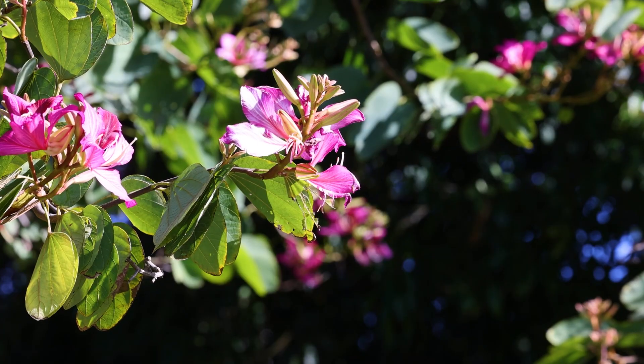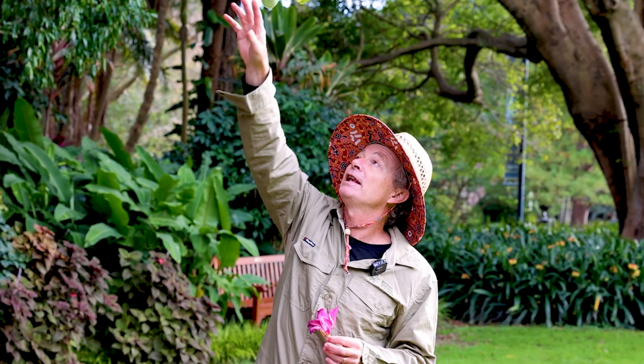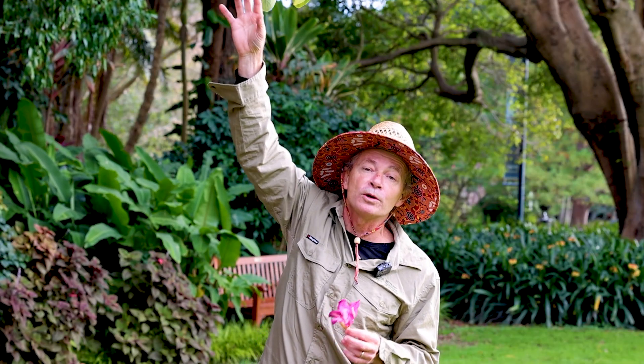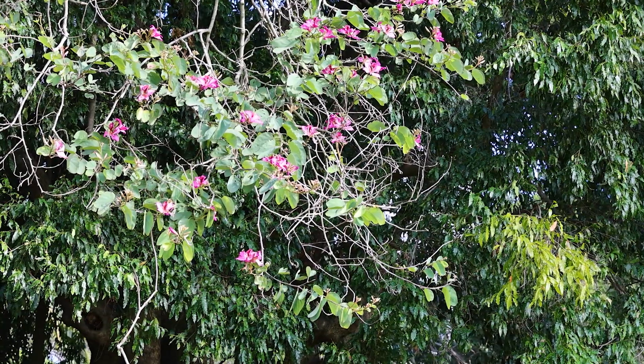This is the flower that appears on the flag of Hong Kong, and it also appears on the currency. The leaves are sometimes called clever leaves, because these beautiful bilobed leaves were often dried by students and used as bookmarks.